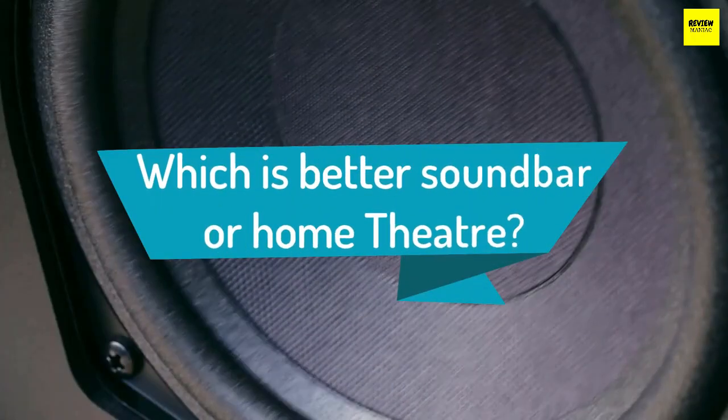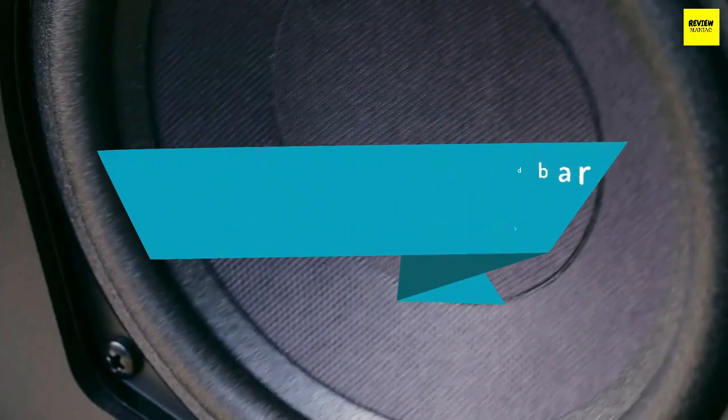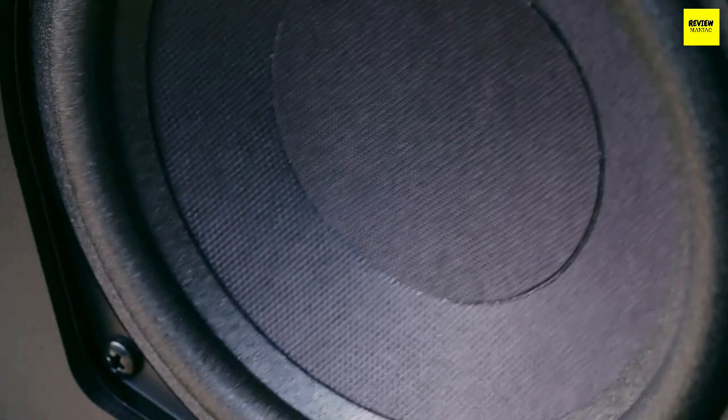Which is better, a soundbar or home theater? If sound quality and immersive experiences are the top priorities in your home audio upgrade, home theater surround sound has the upper hand on soundbars. But either way, anything sounds better than TV speakers.